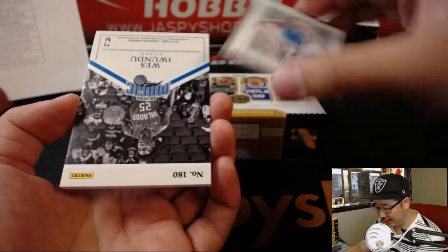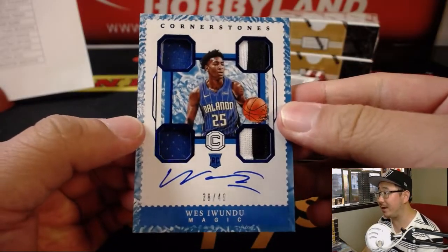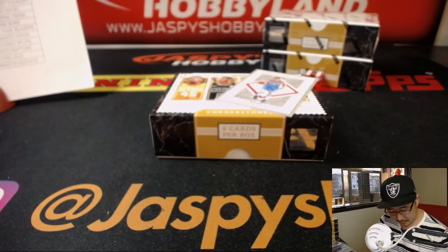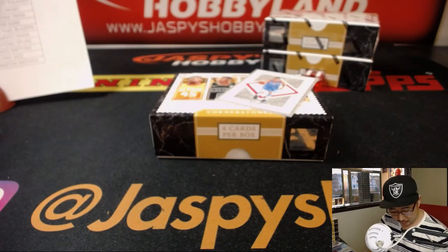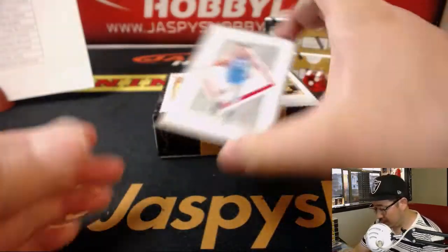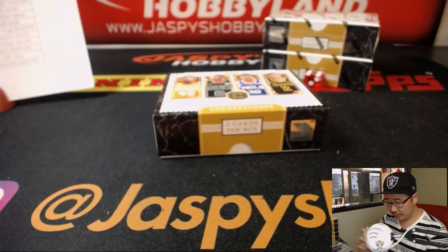Behind Gallinari for the Clippers — that's for Ronbo — it's Wes Owundu, Cornerstones Quad Relic and Autograph, 38 out of 49, for the Orlando Magic — that'll be for Rich. And Gallinari out of 165 for the Clippers.